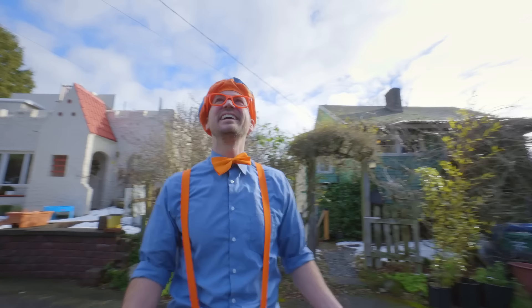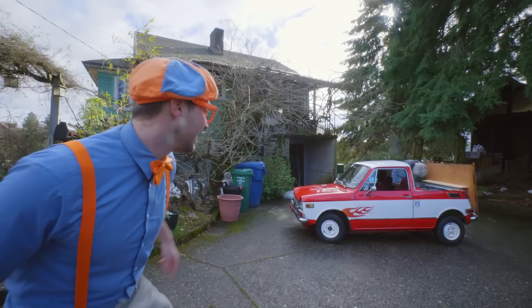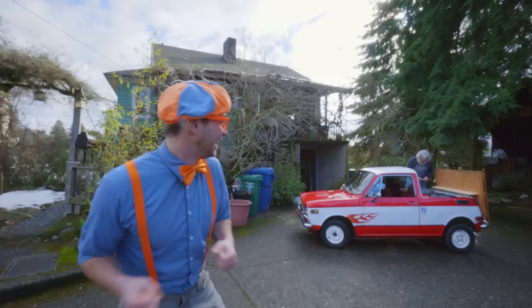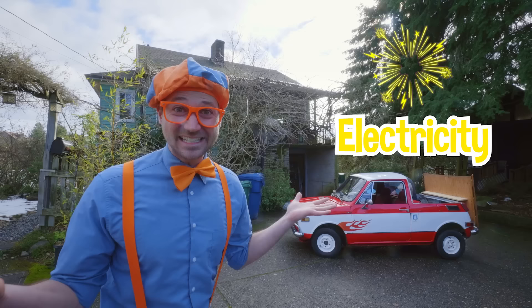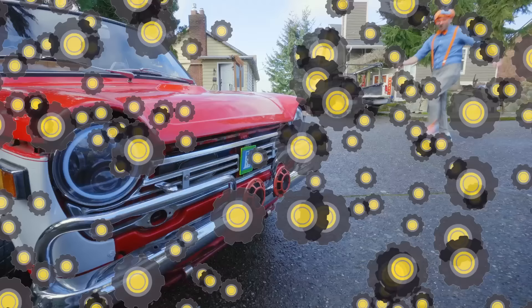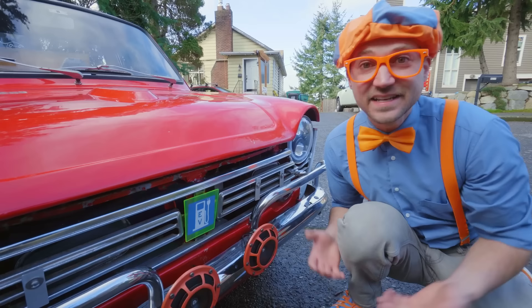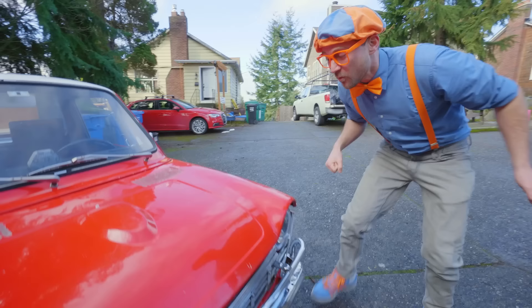What a beautiful day it is out here. Check it out — do you see what this is? This is a red and white vehicle — looks like a small car or a truck. Today you and I are going to meet someone really cool. That's Dave over there. He took a gas-powered vehicle and converted it to run on electricity. I am so excited to meet Dave and check out his cool vehicle.